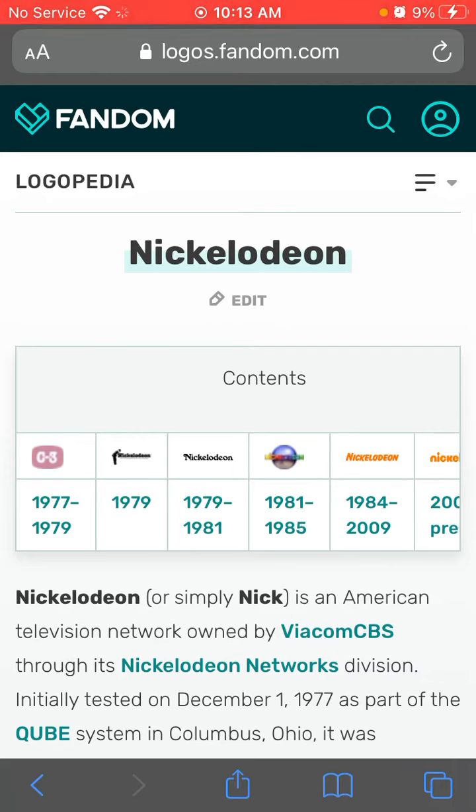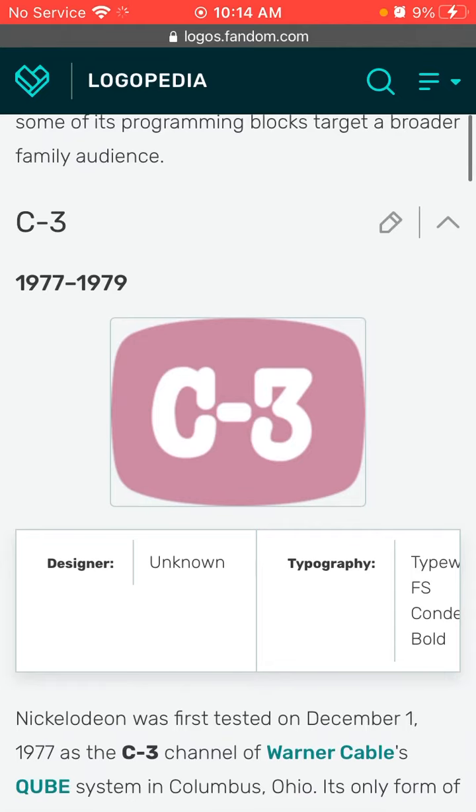Hello everyone, welcome to the 10th episode of Logo History Lizzo. Today's episode is about Nickelodeon.